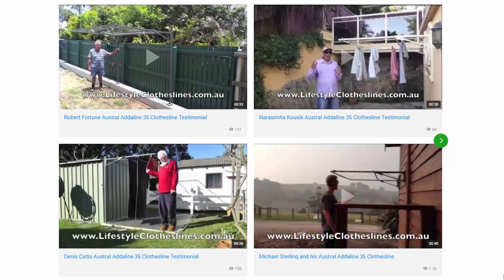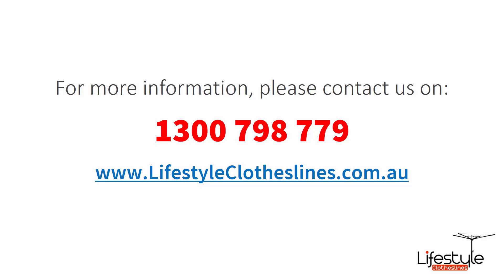You can also find a big selection of customer videos on Lifestyle Clotheslines. These are great for checking out what other people are saying about products and whether they are going to be a fit for your home and situation. If you need any further information or have questions relating to any clothesline products on our website, or have questions regarding clothesline installation in your area, please feel free to contact us today on 1300 798 779 or visit us online at lifestyleclotheslines.com.au.